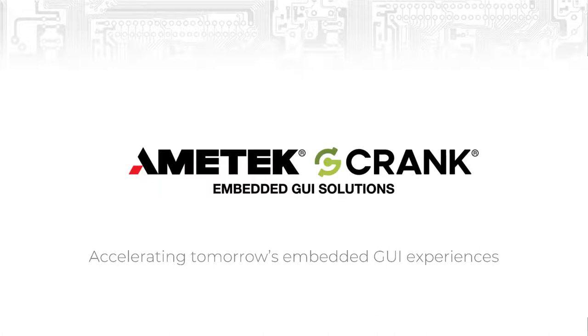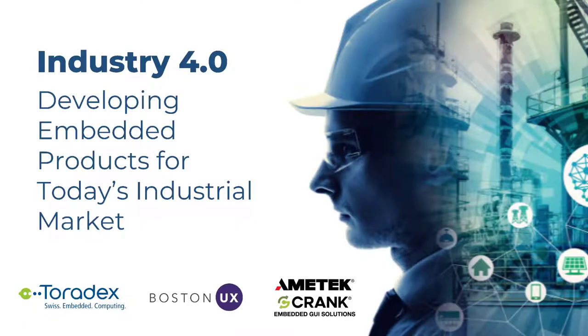Good morning, or good afternoon, or good evening, depending where you're connecting in from today. My name is Scott Snyder. I am the Product Marketing Manager here at Ametek Rank, and I will be your host for today's webinar. Today's webinar topic is around Industry 4.0, and more specifically, it's about what you need to be aware of when developing embedded devices for this evolving industrial market.